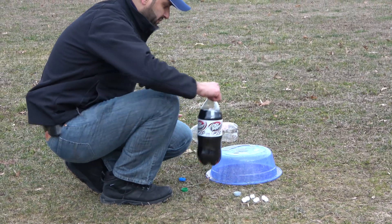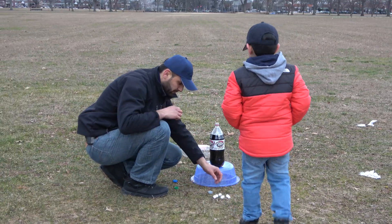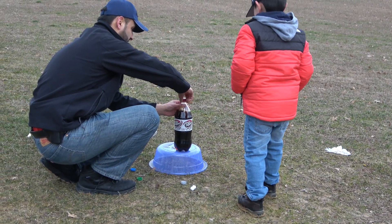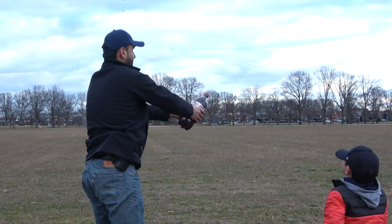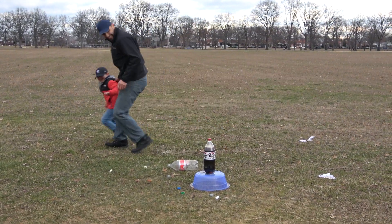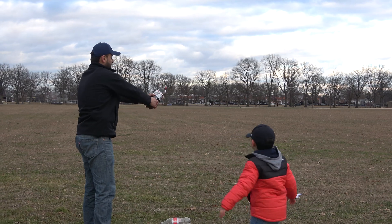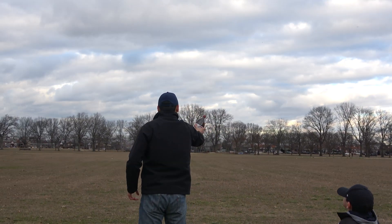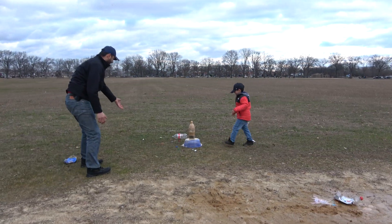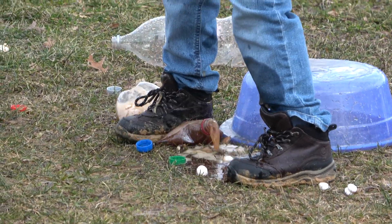Dad has his Diet Dr. Pepper now. What he's going to do is just throw in the Mentos and close the cap — we're not going to use the cap with the hole. He's just going to throw in the Mentos and see what happens. Close it and we're going to shake it. Get out of the way, Johnny! What's going to happen? Crack it open a little bit.